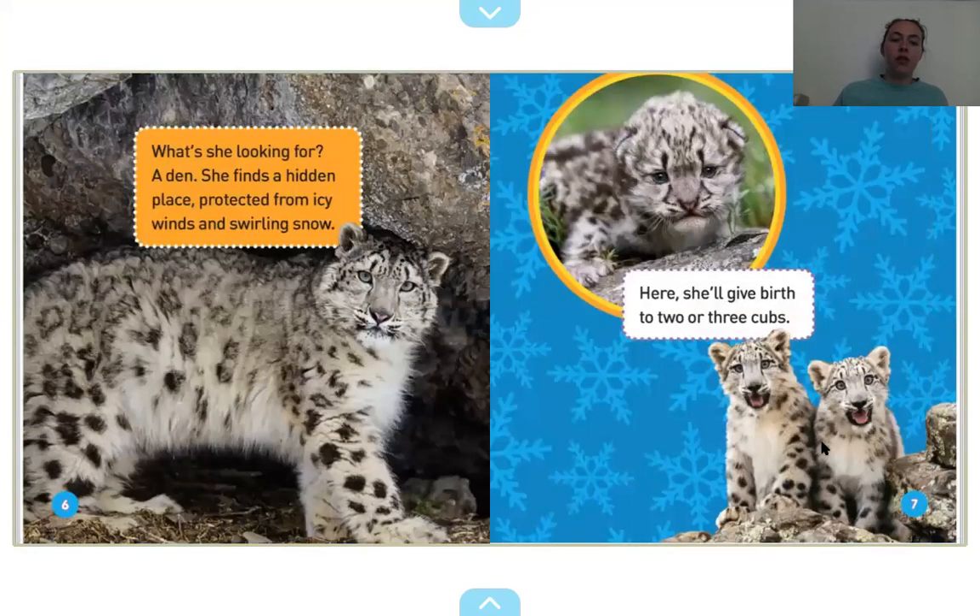What's she looking for? A den. She finds a hidden place, protected from icy winds and swirling snow. Here, she'll give birth to two or three cubs. How many cubs are on this page — if you're counting this one and these two? Let's count: one, two, three. I see three snow leopard cubs.